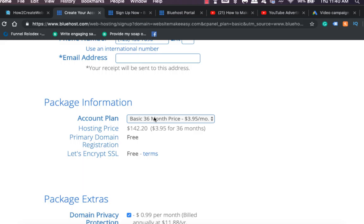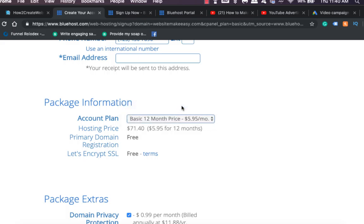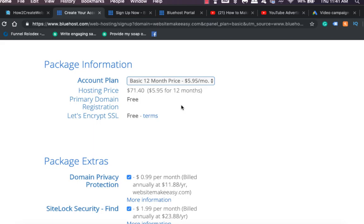After you put in all your account information, go to package information and choose your account plan. If you pick the plan for one year it'll be almost six dollars a month; choosing two or three years brings the monthly cost lower. Starting with one year will be $71.41, and your domain name is free along with an SSL certification for your website.